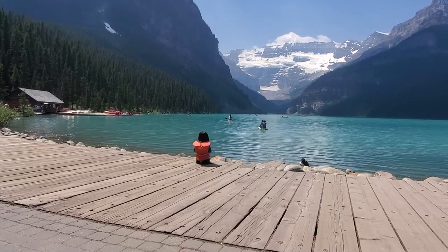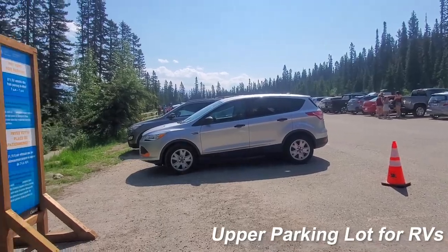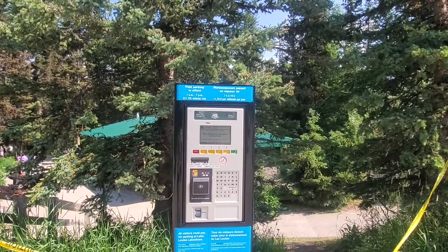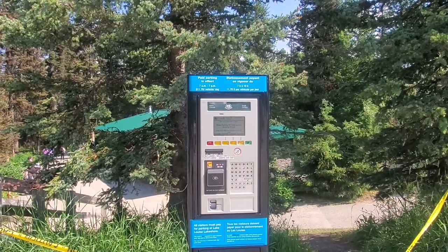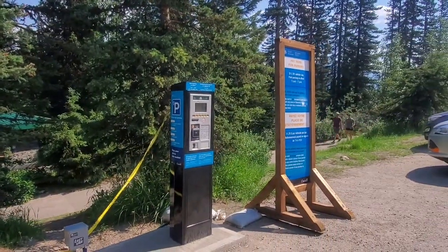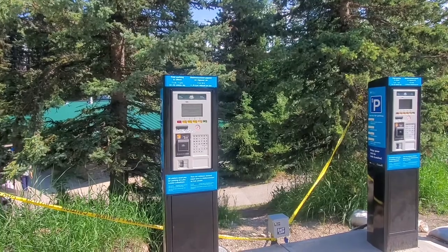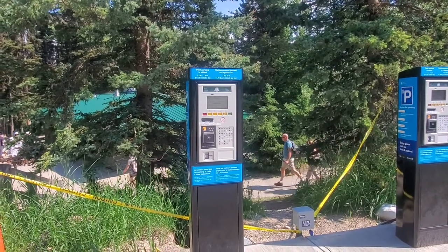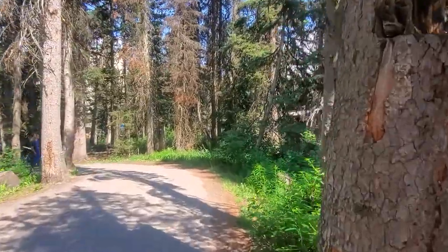We'll have more information on these trails in upcoming episodes. This is the Lake Louise parking lot. A new thing with this tourist site is that you have to pay for parking — it's $11.70 per vehicle per day from 7 a.m. to 7 p.m. It's not really a nice thing since it's been free for so long, but Alberta needs to find ways to recover its economy. So there you have it: $11.70 paid parking for Lake Louise, and you walk through this little pathway here.